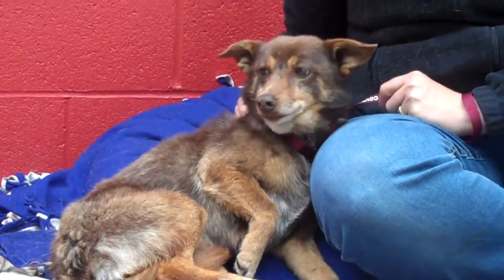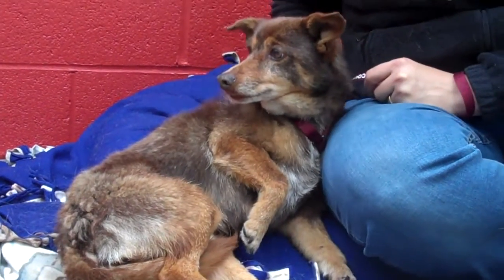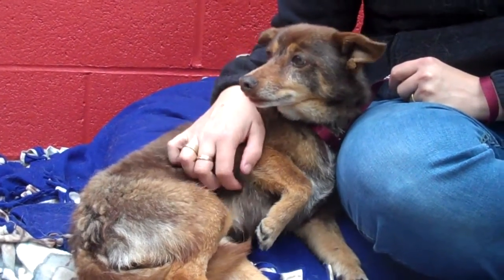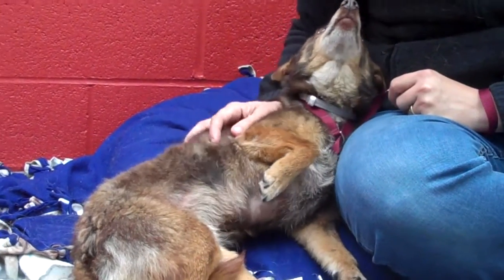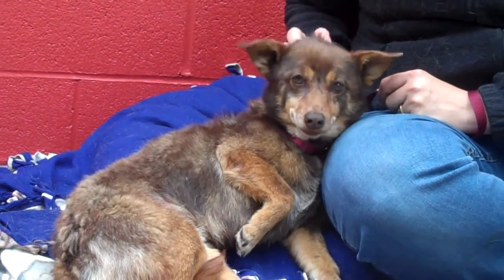Look at this beautiful girl. This is Amber. Her ID number is A4957646. Amber is a one-year-old female, red and tan — we think maybe Sheltie and Shepherd mix. She's certainly a unique looking dog. She came to the Baldwin Park Animal Care Center as a stray from West Covina on June 7th.